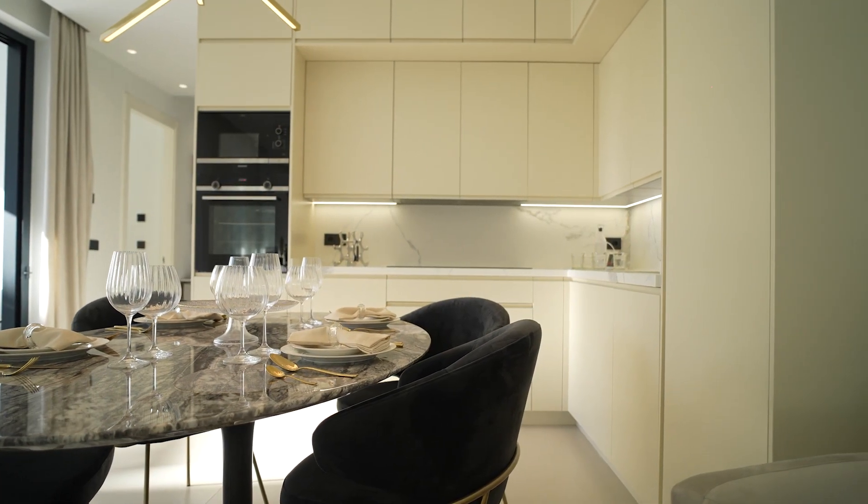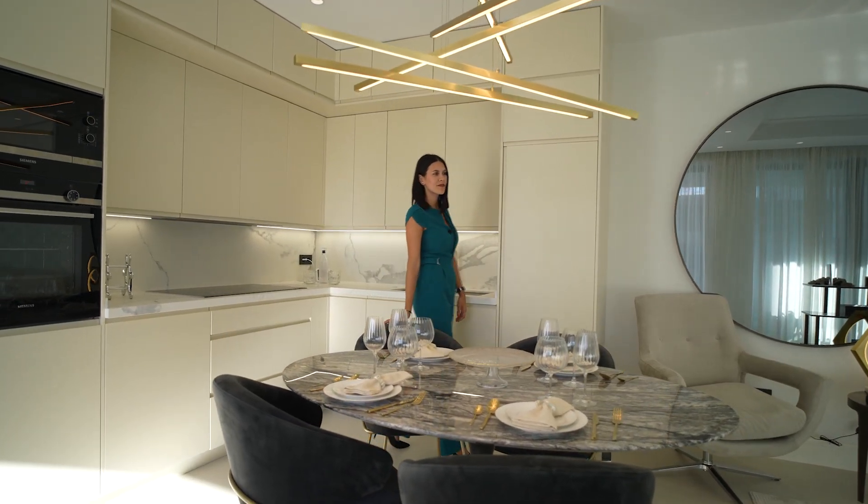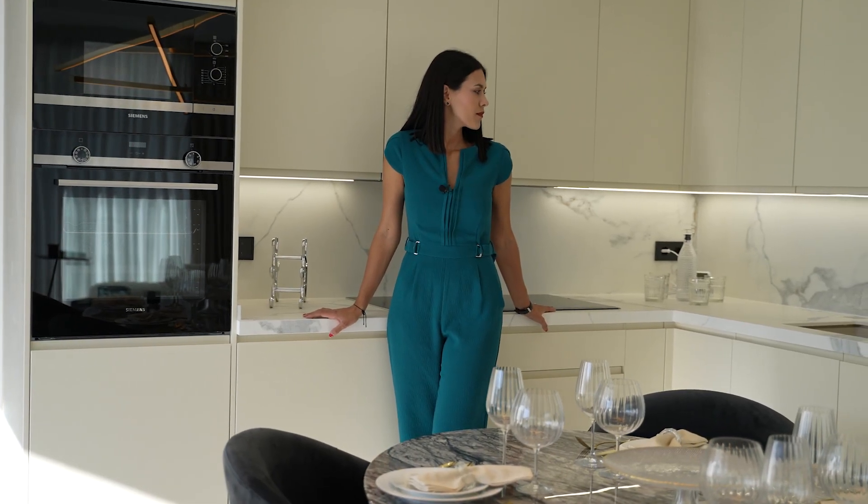Look at this modern kitchen with Siemens appliances. The cooking lovers will be very happy to use these features.